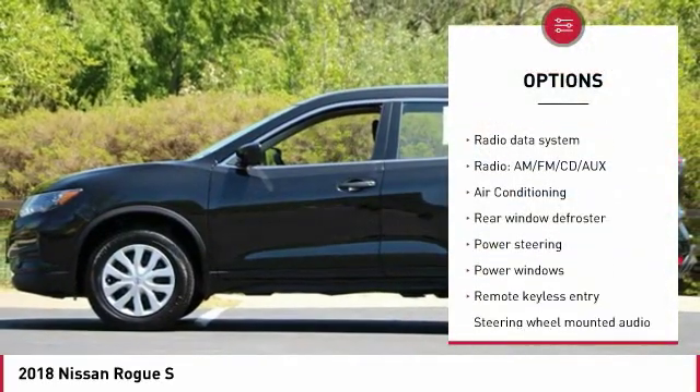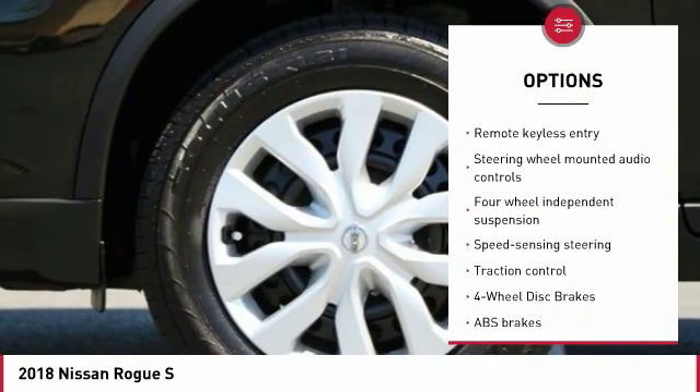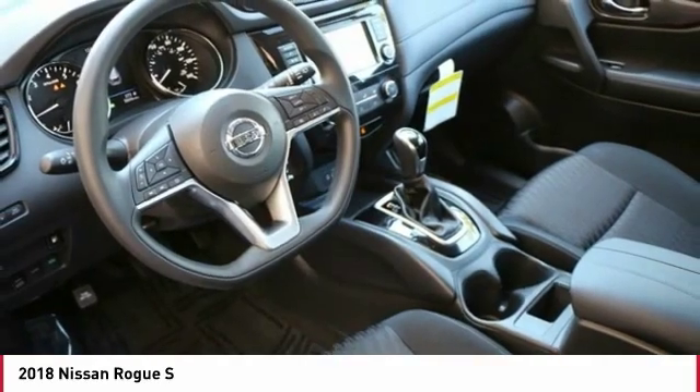air conditioning, dual airbags, power steering, 4-wheel disc brakes, center armrest, power windows, security system, CD player, and electronic stability control.